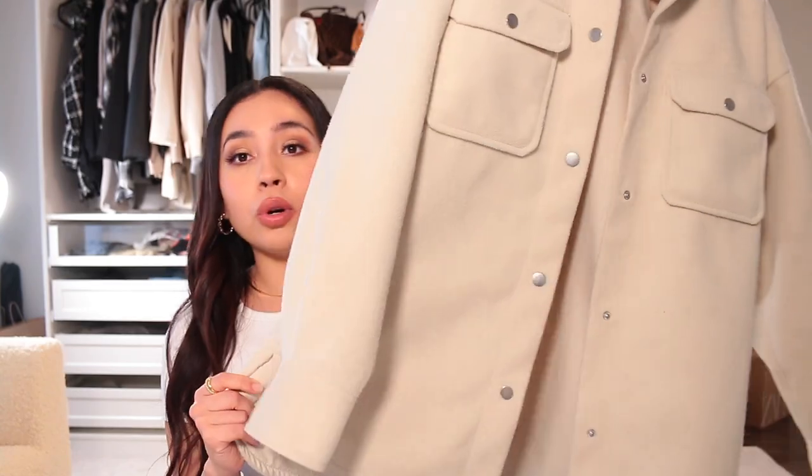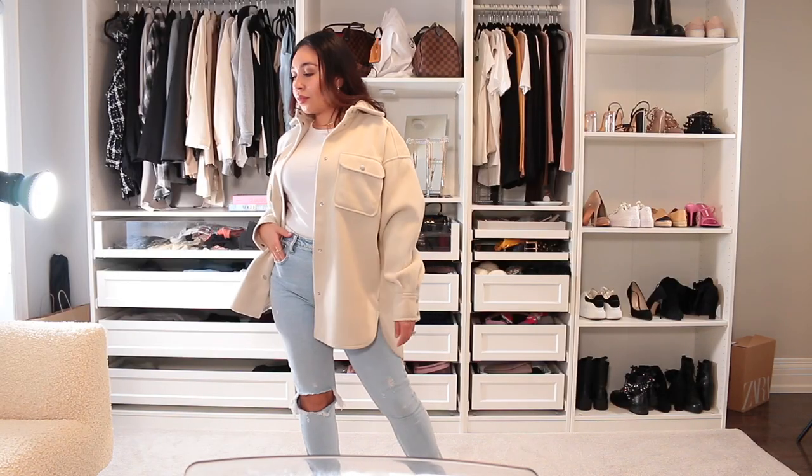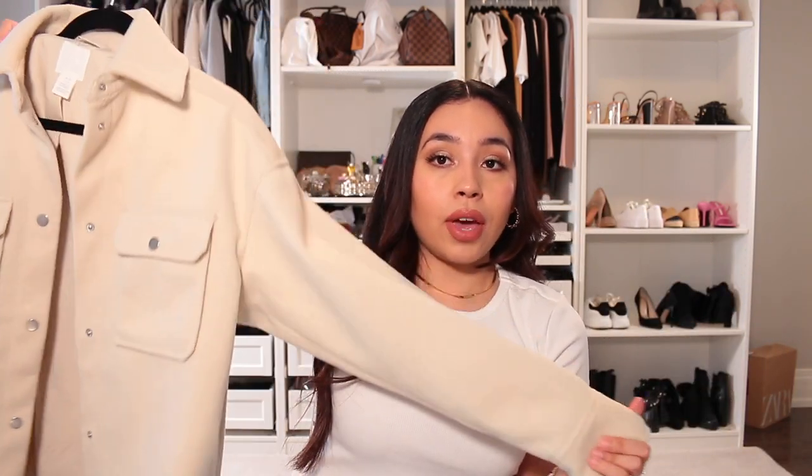And this is a shacket from H&M, also an extra small. It is super duper oversized. This is super cute with some leggings or jeans. It's a shacket so it's really soft and I love nude colors. This is like a perfect fall jacket to just throw on when it's sunny outside.